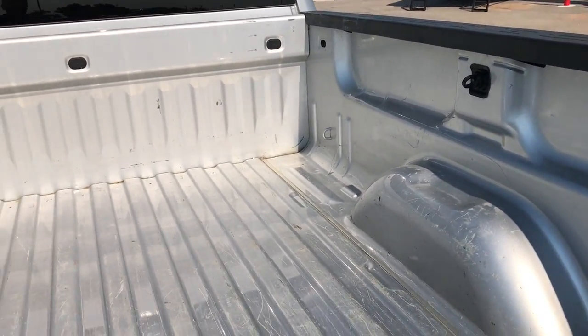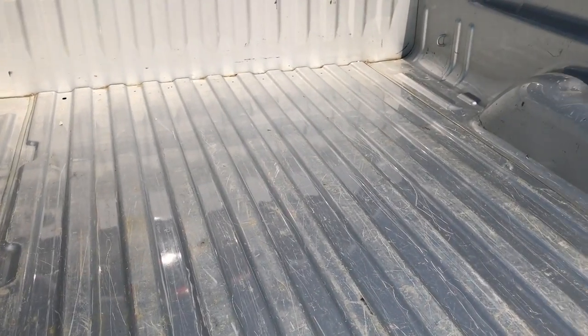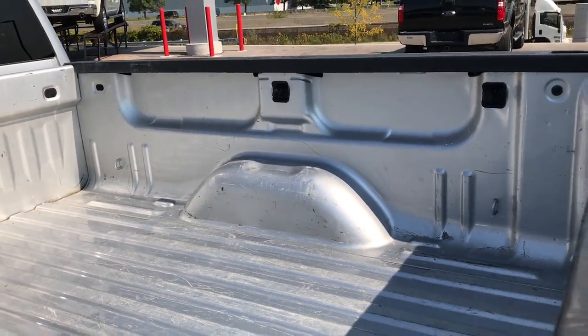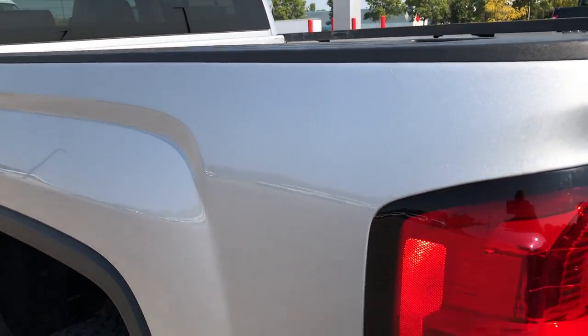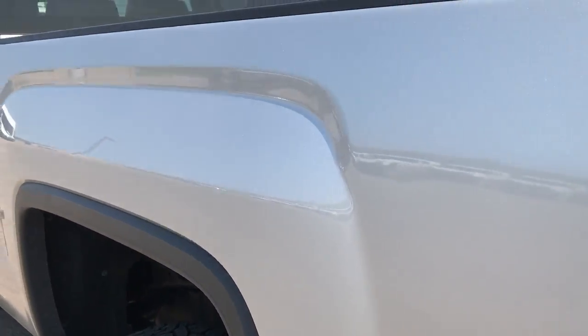The bed has a little bit of light duty usage but it is a heavy duty truck and for the most part in really nice shape. It has some nice side box tie downs. And as you go down this side of the truck you can see it's just as clean as the passenger side.